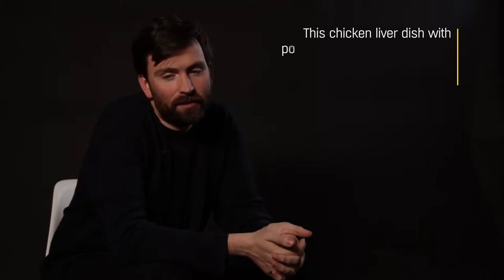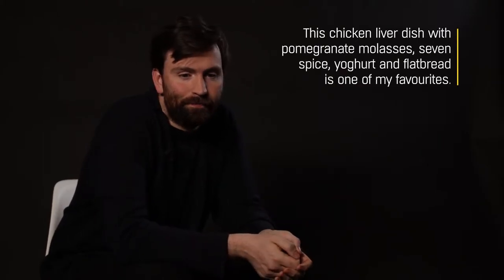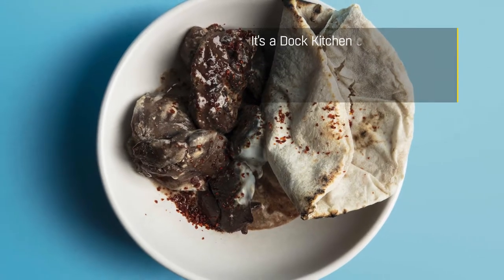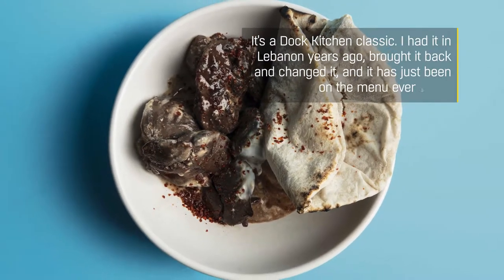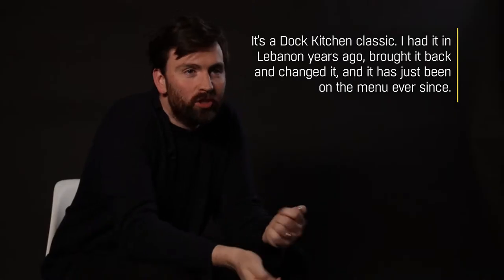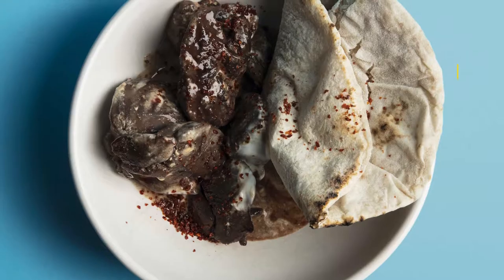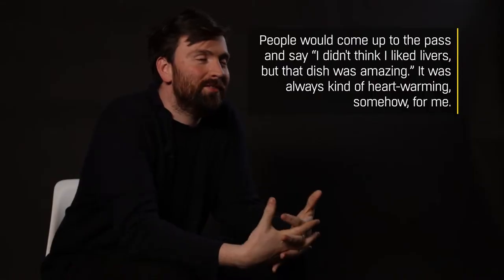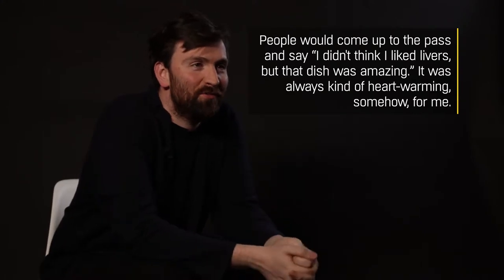This chicken liver dish with pomegranate molasses, seven spice, yogurt and flatbread is one of my favorites. It's a Doc Kitchen classic. I had it in Lebanon years ago and kind of brought it back and changed it, and it's just been on the menu ever since. People would come up and say, I didn't think I liked livers but that dish was amazing, which was always really heartwarming for me.